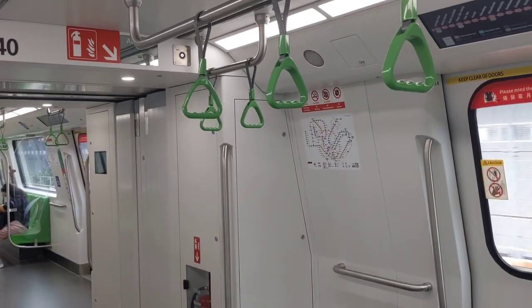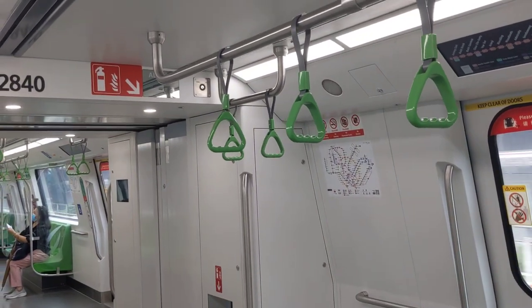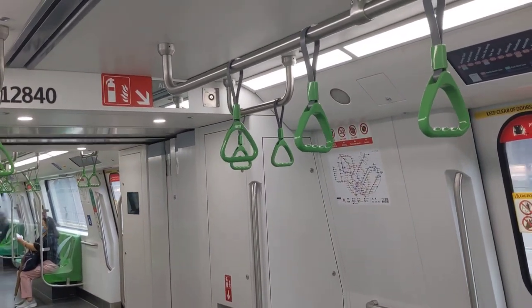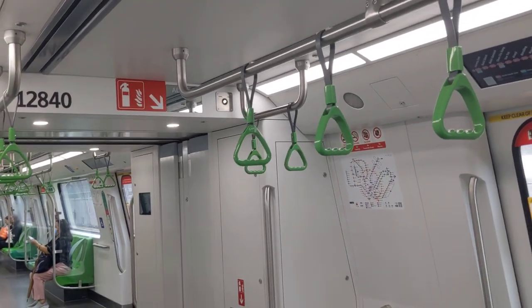Let me tell you guys a bit about this Alstom R151 train. These trains were initially meant to replace the first generation Kawasaki C151 trains, dating all the way from 1987.